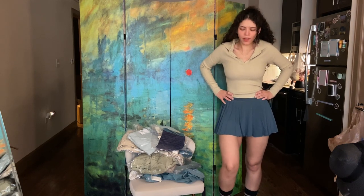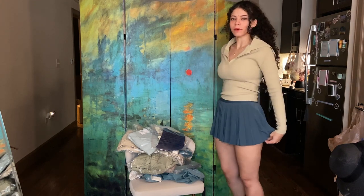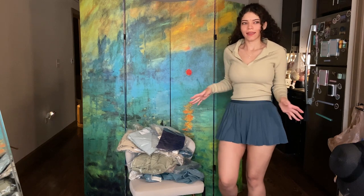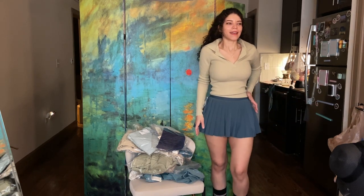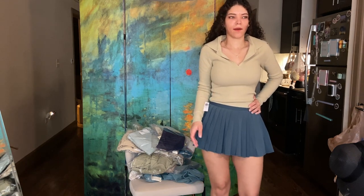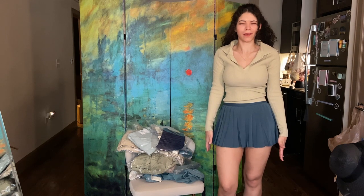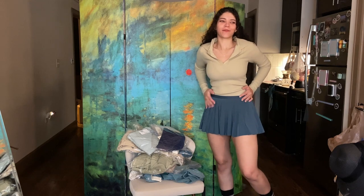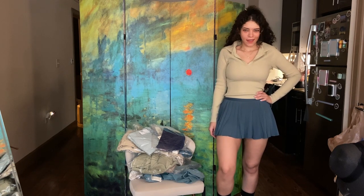I haven't had a chance to wear this skirt yet — I think it's probably because it's a little too short. It does have shorts underneath, so it's fine, but I'm still kind of skeevy about it. It's like when you wear a really long shirt with shorts underneath and people look at you like you're naked. That's the feeling I get with this skirt, so I haven't had the bravery to wear it yet.